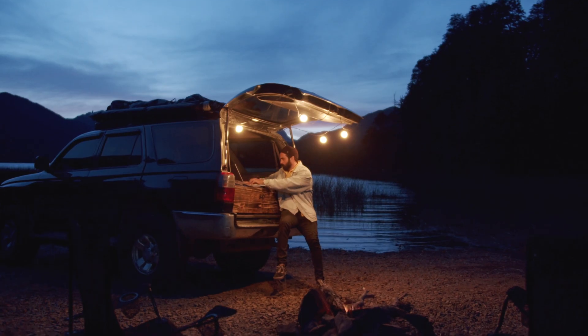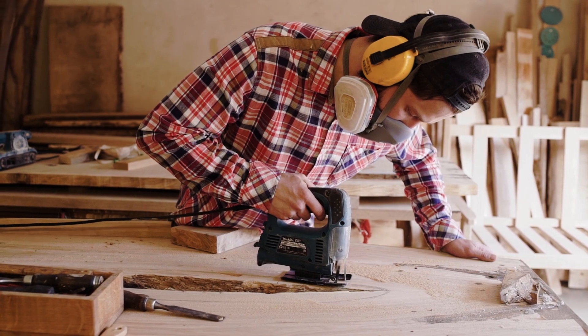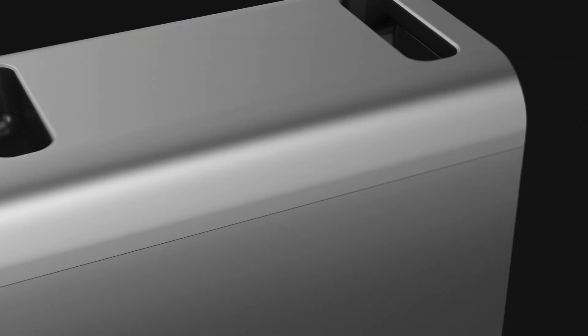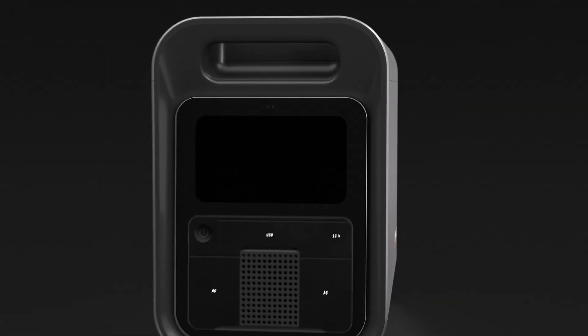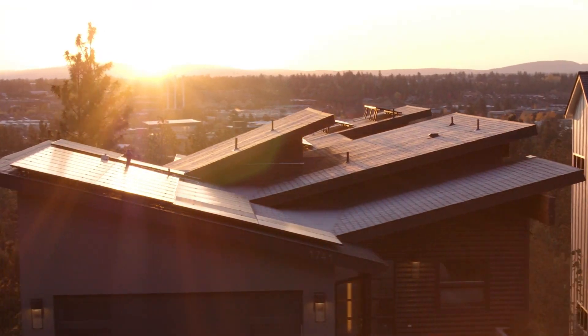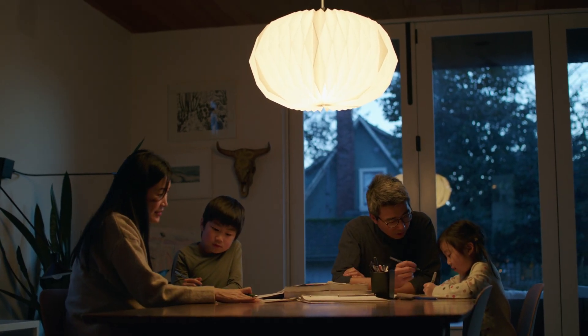Every day and everywhere, our lives depend on safe and reliable access to electricity. That's why we've created the new IQ PowerPak 1500, with the same trusted Enphase technology that powers millions of homes around the world.